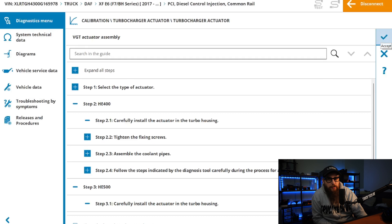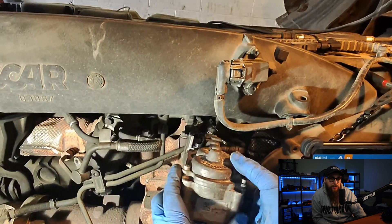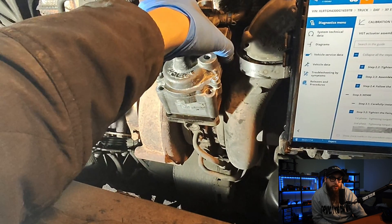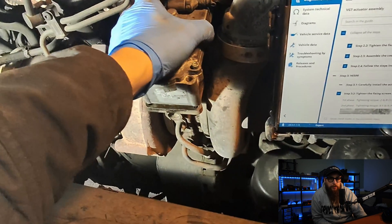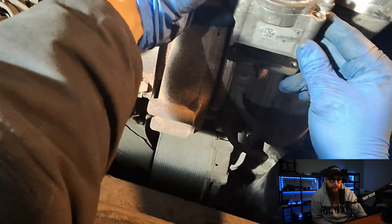Ignition stays on and all we need to do is carefully drop the actuator onto the turbo. Any twisting or sliding about here can have a detrimental effect on the calibration steps and possibly cause poor turbo performance, not to mention rapid fault loading, so no need to rush this. Once the actuator dropped onto the turbo, I fired my bolts in and torqued them up to the required torque as stated in the checking data, then pressed continue.